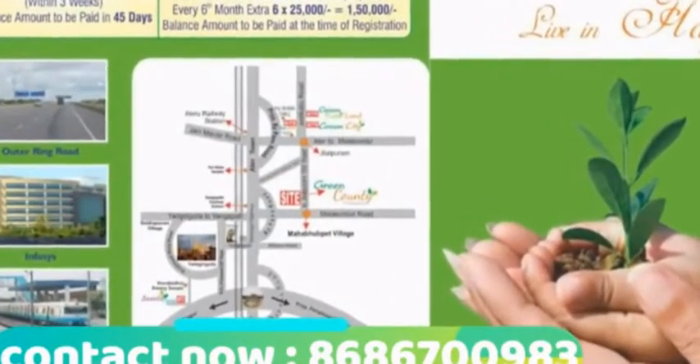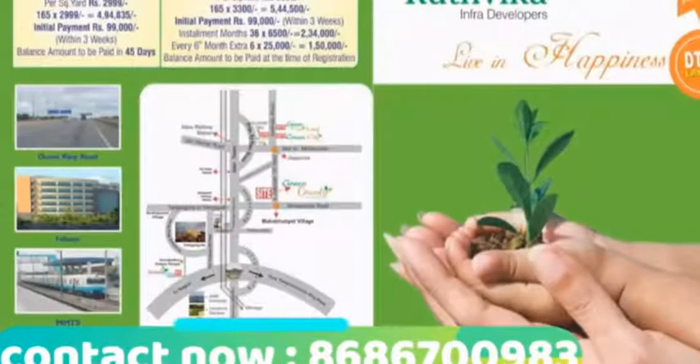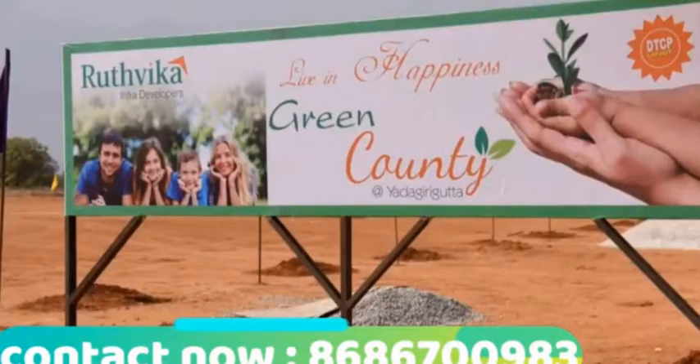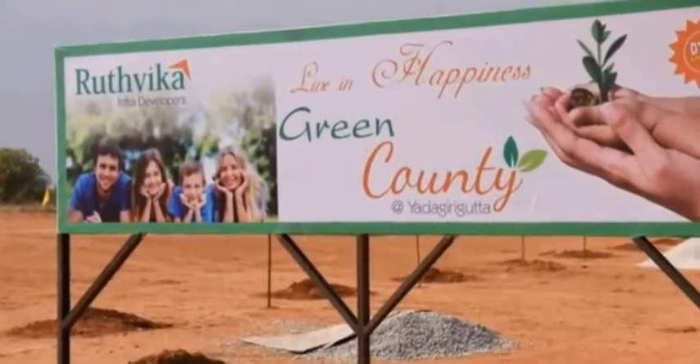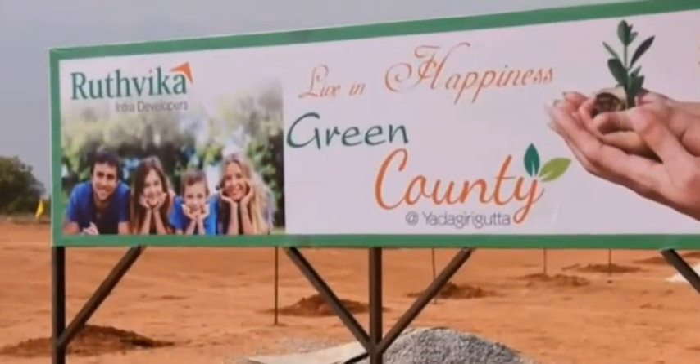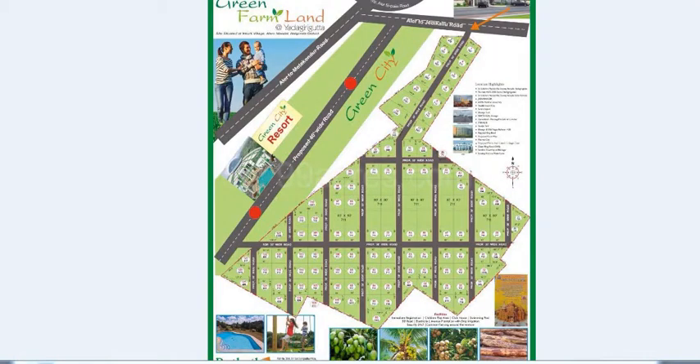The site is near the JD Kullu Road and has 3 to 4 access points. Rutvika Infra Developers is a novel entry in real estate, with their ventures led by commitment and highly experienced personalities. They give value for money and great satisfaction, and their venture is Green Country.